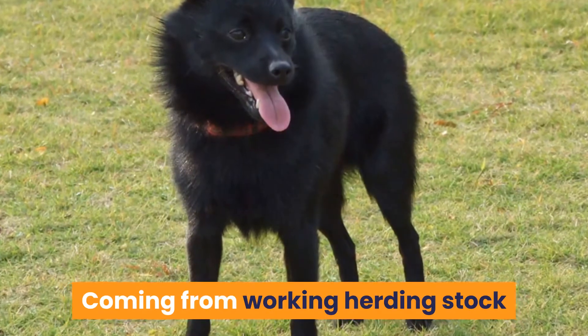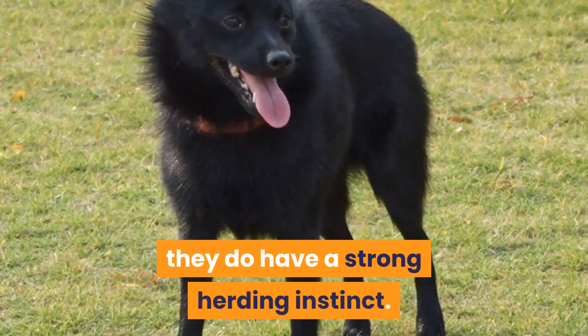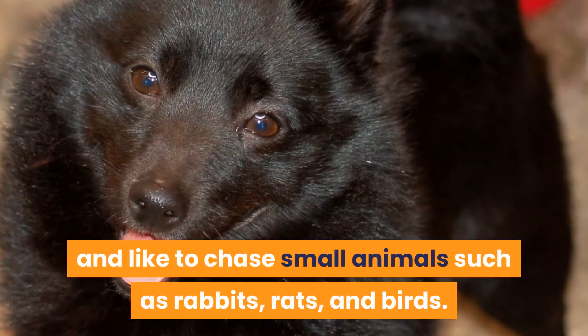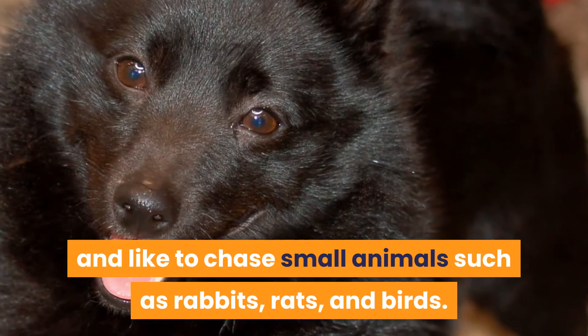Coming from working herding stock, they do have a strong herding instinct. They also have a strong prey drive and like to chase small animals such as rabbits, rats, and birds.